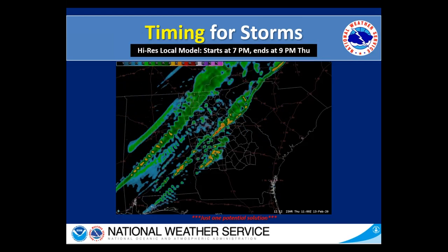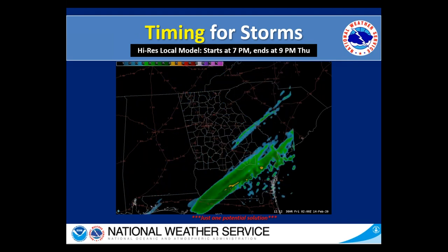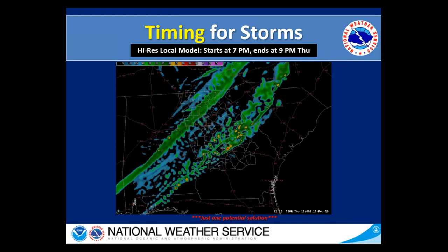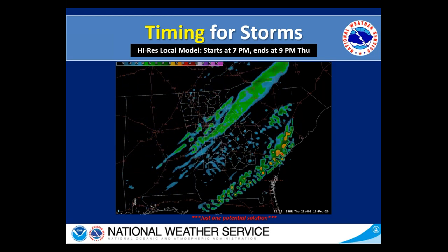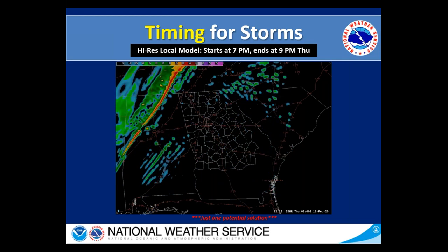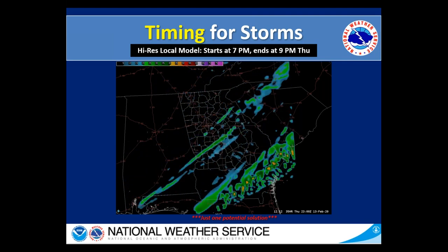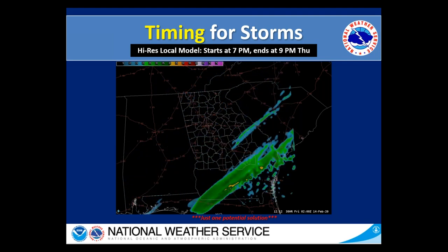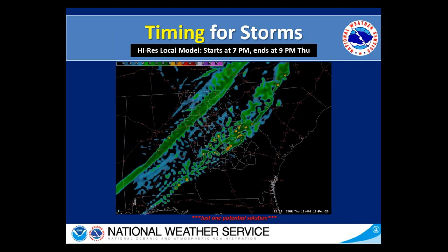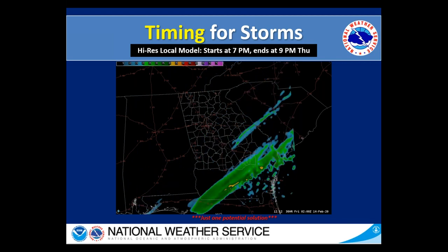Here's one of our local models from the office. Just keep in mind, this is just a potential solution out of many for what the radar may look like later on this overnight and into tomorrow. This starts at 7 p.m. this evening, and you can see that line starting to approach the area. This loop runs through about 9 p.m. Thursday. Although the highest severe threat is going to be with the leading edge of this line, we could still have some lingering showers out behind as that cold front is pushing through.